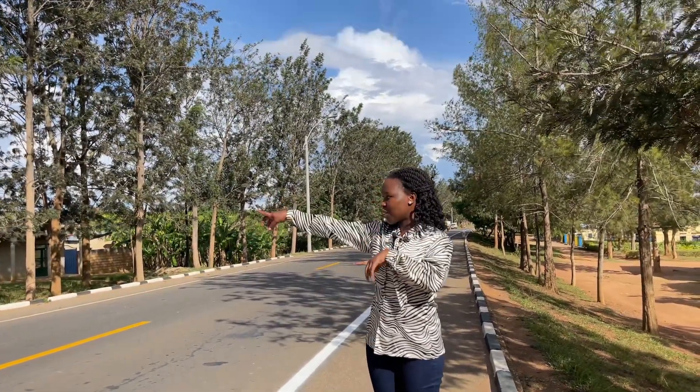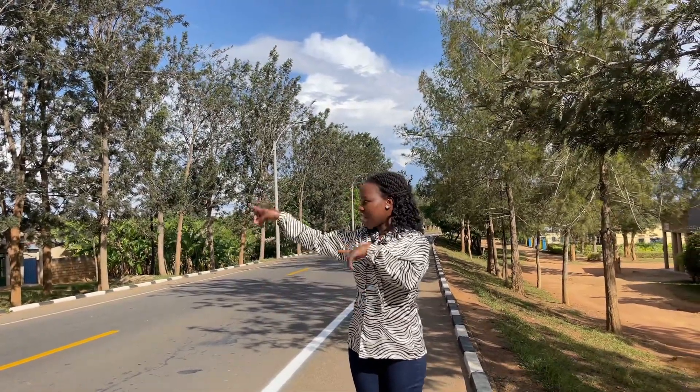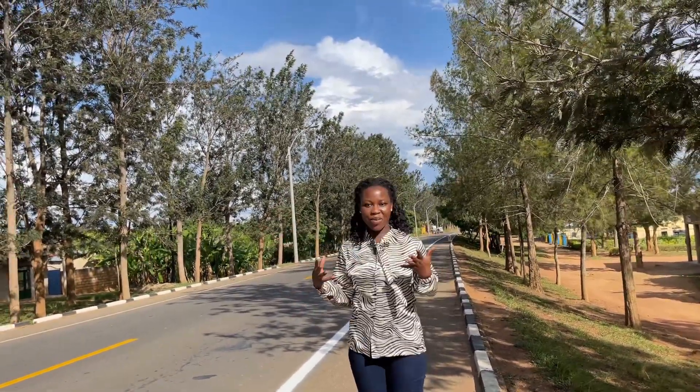We started off from here and the first option is only three minutes walk from this point — it is on my right hand side. We're going to walk from this point up to the property so you can have an idea of what the neighborhood looks like. Let's walk from this point up to the land.